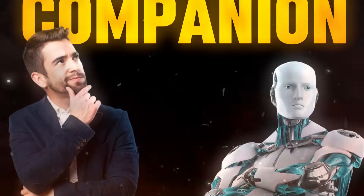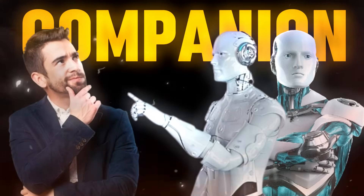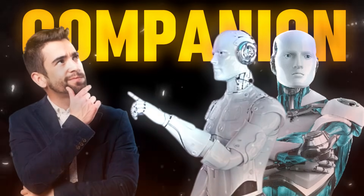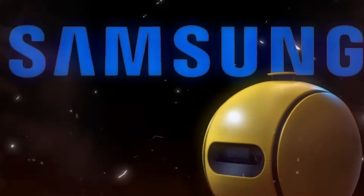Have you ever thought what it would be like to have a companion at home that's not just smart, but also understands you and your needs on a whole different level? Meet Bally, Samsung's amazing home robot.